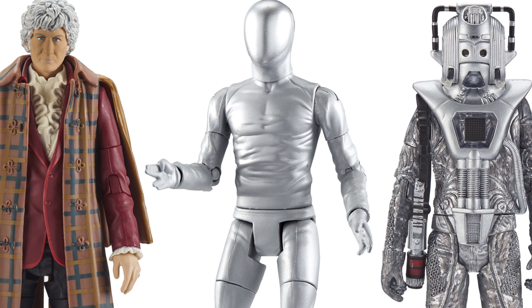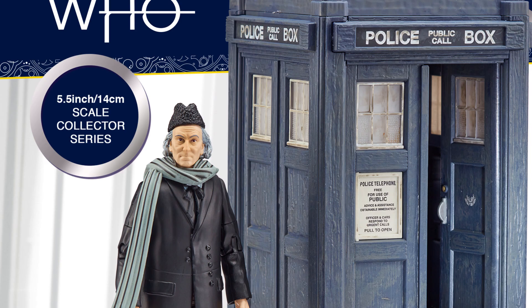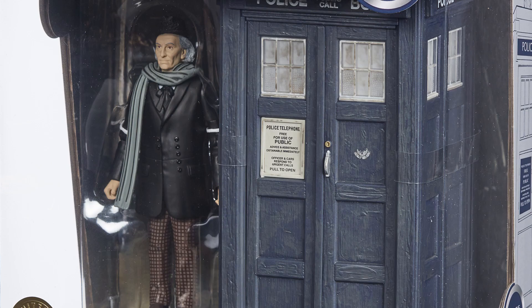Moving on to the next hotly anticipated Doctor Who set, which is absolutely incredible and has blown my mind — we have the First Doctor and TARDIS set from An Unearthly Child. It looks absolutely incredible. I will say that in this image the Saint John's logo does seem to be half missing, which is a bit strange.